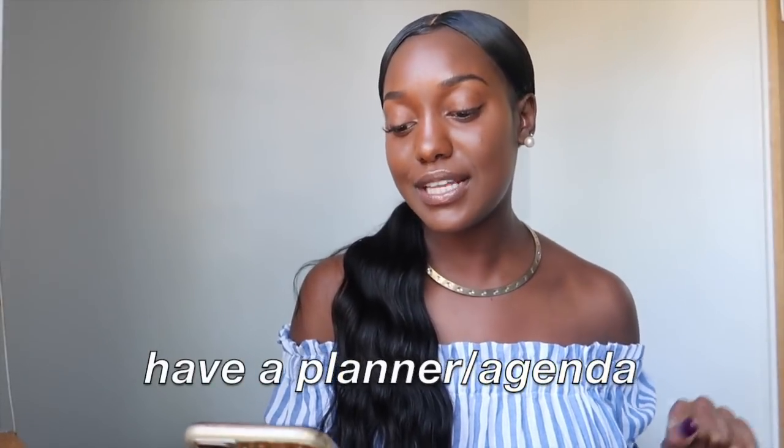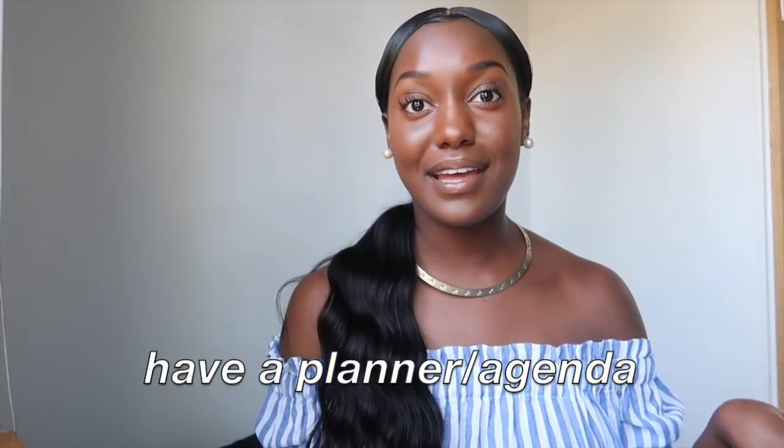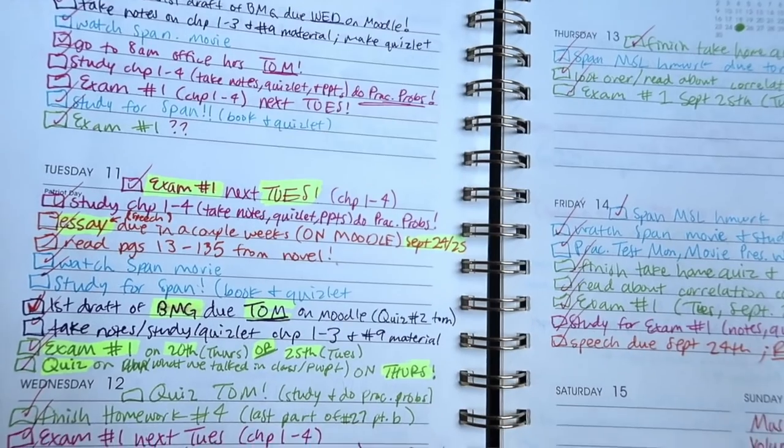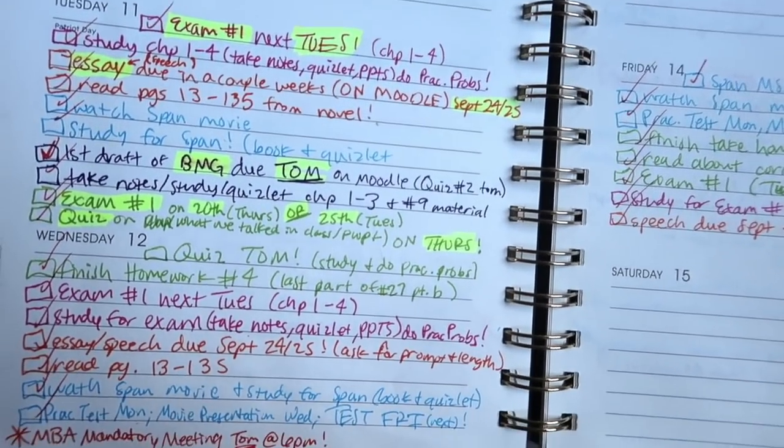So the first tip is: have a planner or agenda and a big calendar in your room. I have this lovely agenda with different notes for each week, and I have my planner color-coded — each class has a different color, extracurriculars have a different color, and emergency or very important things are in red. I would definitely suggest that; it is very helpful when you come to college.